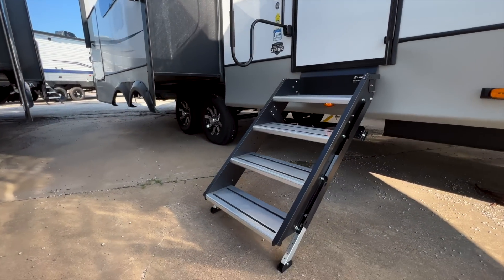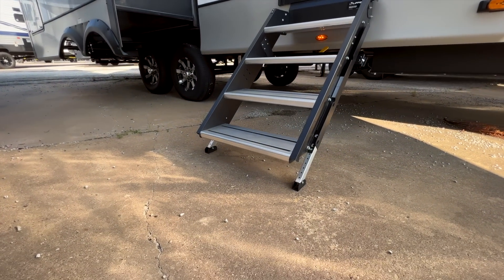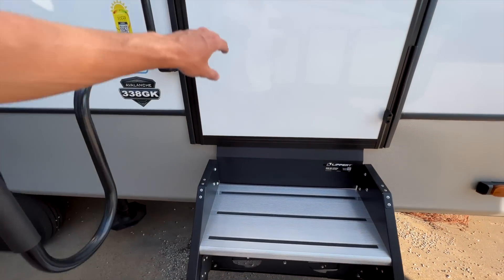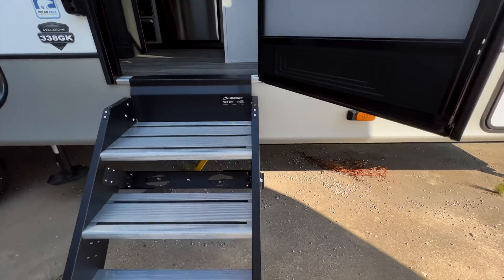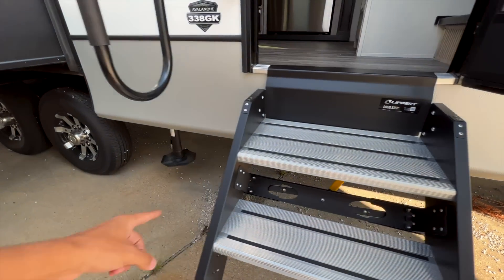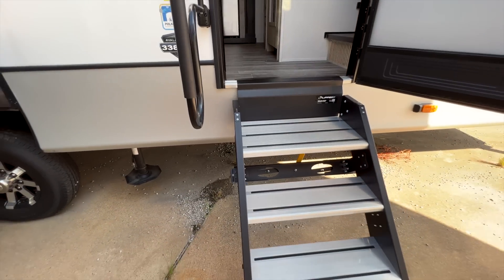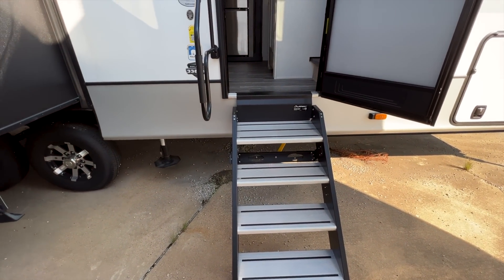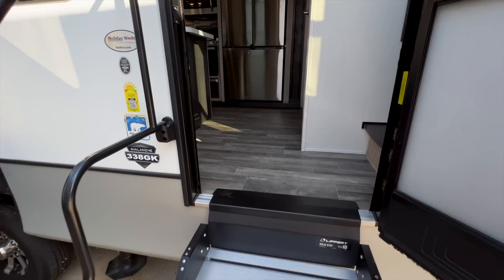As we go inside, you have solid steps here. There's a really large and wide top step — it goes pretty much all the way to the end of the frame piece it connects to, making it wider than a lot of other fifth-wheel brand steps.